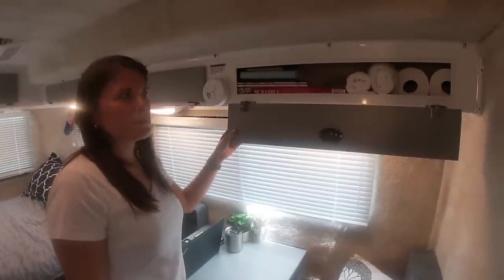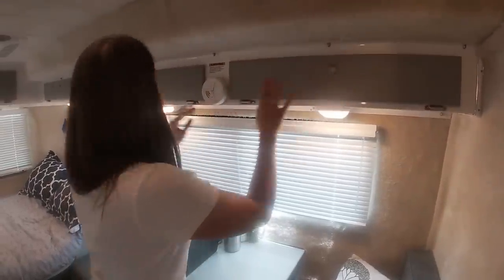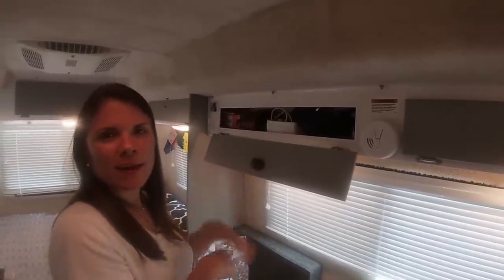We've got some really good storage in these two cabinets. This one we use mostly for fun things as well as some toiletries — a board game, hand towels, and toilet paper rolls. On the other side, we use it for all our electronics, to store cables and things that can get a little bit messy.